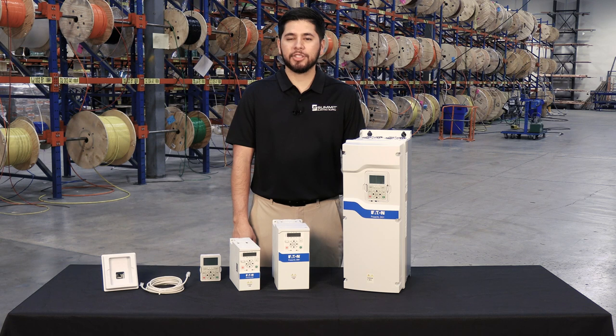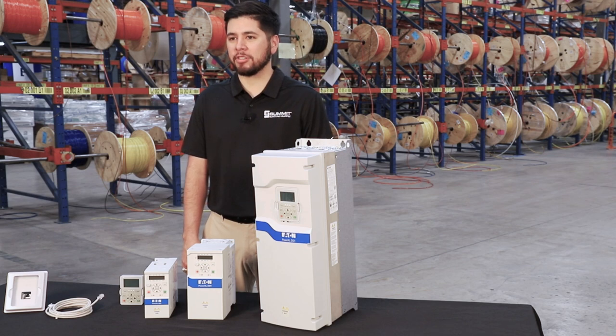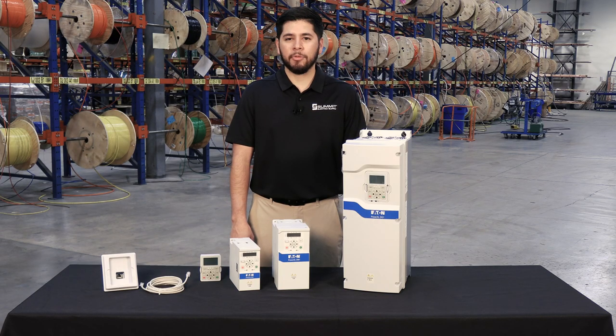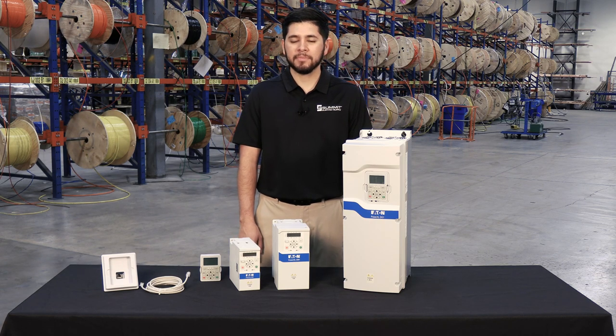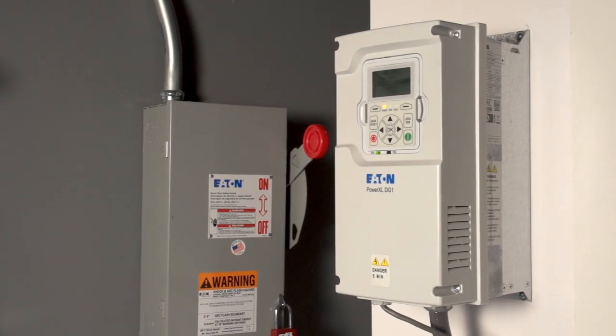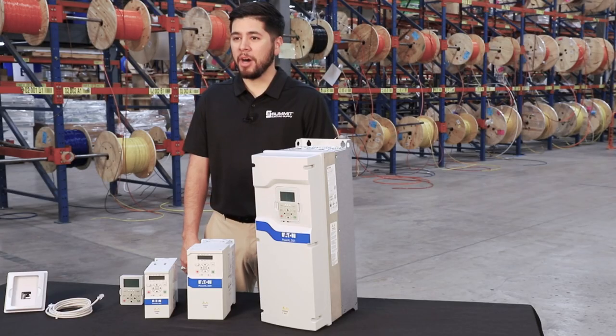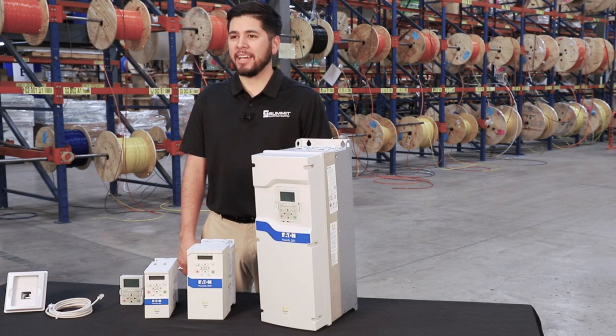The DG-1 is rated at 800 horsepower of constant torque, or variable torque up to 1000 horsepower, giving you more versatility. They come standard with the most common communication protocols of any VFD on the market and can easily be integrated into your existing systems using Ethernet IP, Modbus TCP, Modbus RTU, or BACnet MSTP.